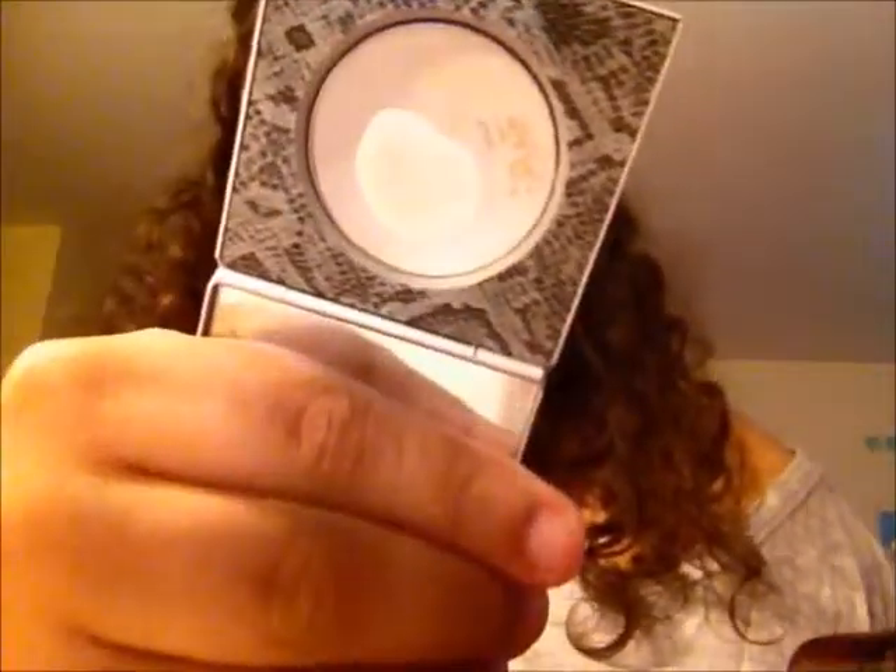I think this next product has literally been in every single month favorites I've ever done so far, and it is my Mali eye concealer powder. I literally use this product like it is my life. When I did Project Pan, I could not survive without this, so I had to make it part of Project Pan. That's literally how much I am addicted to this product.